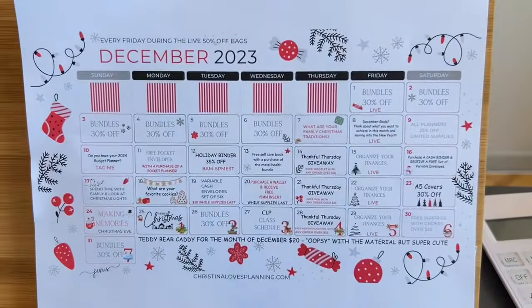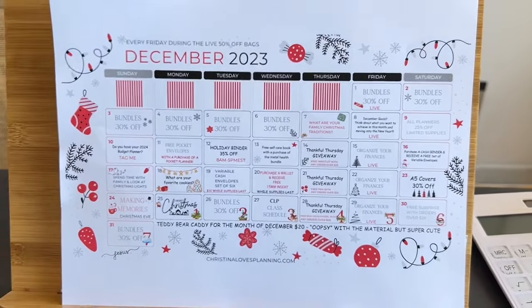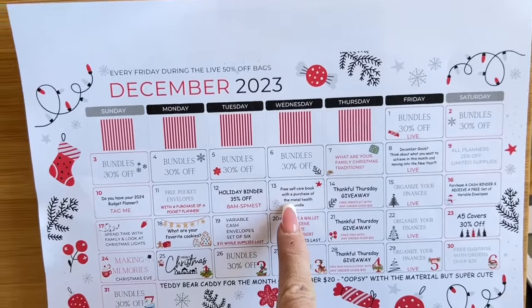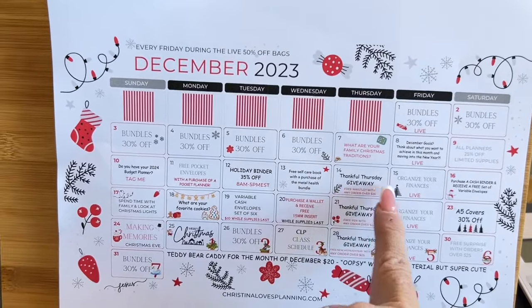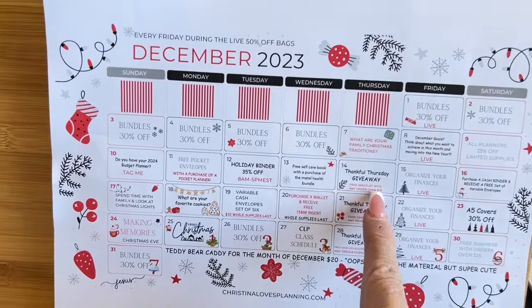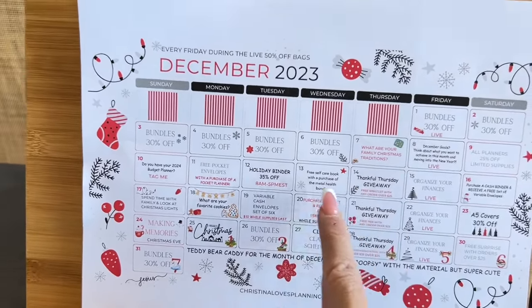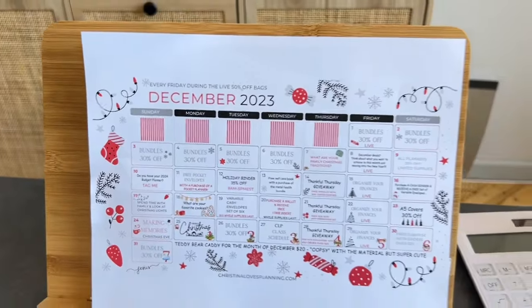This is our December calendar that I was talking to you guys about — how cool is that! Today we have a free self-care book. Tomorrow we're doing another giveaway — a Thankful Thursday giveaway. Free wristlet with any orders over $25. It's fun!